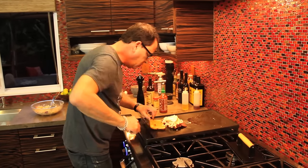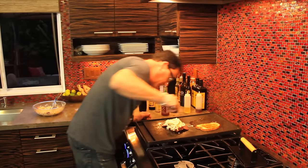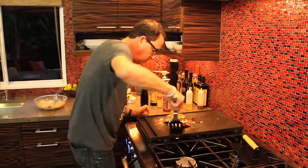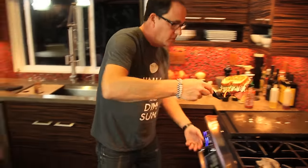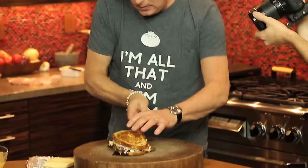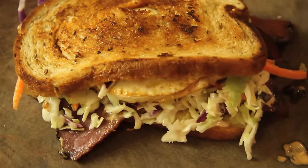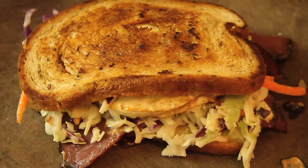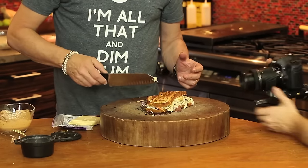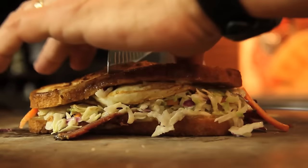Everything is blazing hot. Here's the bottom bread — that is a big sandwich. The pastrami is underneath the whole thing. When we cut this it's going to bust open and that's exactly what we want.